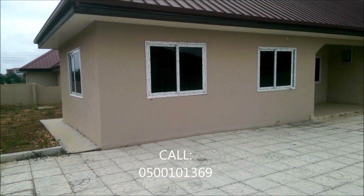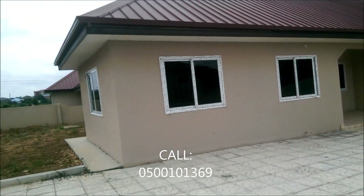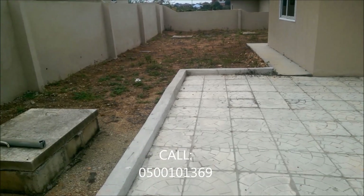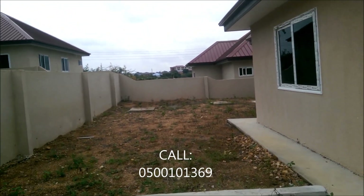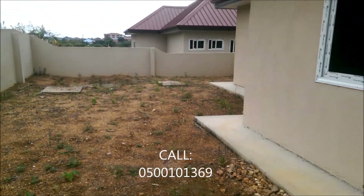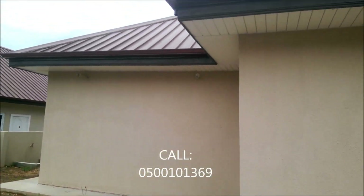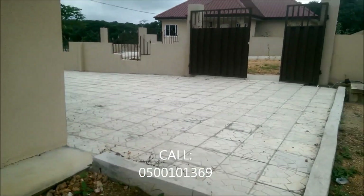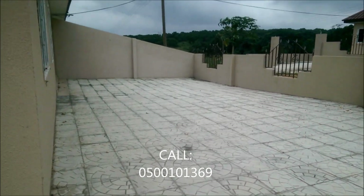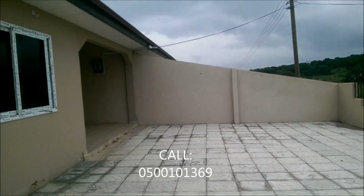This is a two-bedroom, one toilet and bath, a kitchen, and a very large hall. This property is expandable to three bedrooms. So if you purchase this property and you later need more space, you could easily expand it to a three-bedroom house. That is very important for someone who needs more space in the future, probably starting a family, and thinking maybe two bedrooms will not be enough.